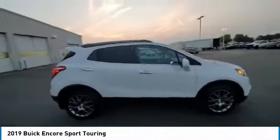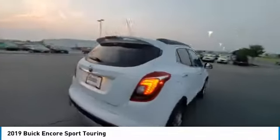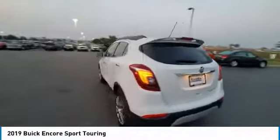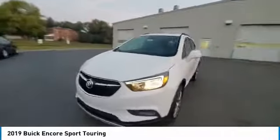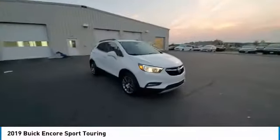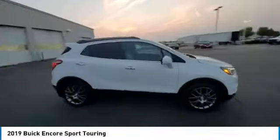Electronic stability control, brake assist, traction control, remote keyless entry, fog lights, speed control, front wheel independent suspension, four wheel disc brakes, rear window defroster, security system.